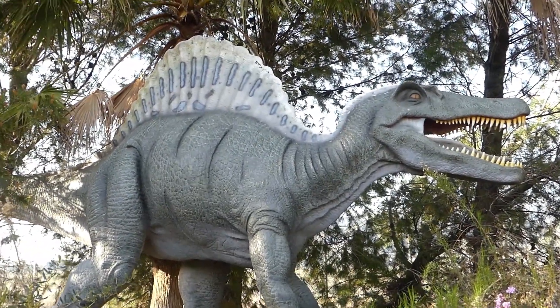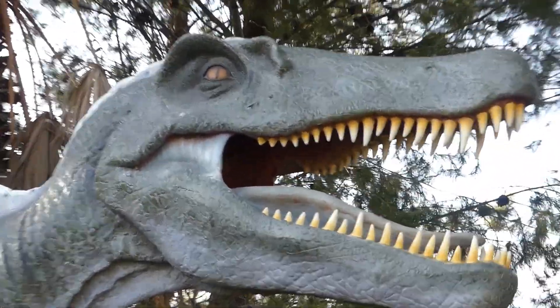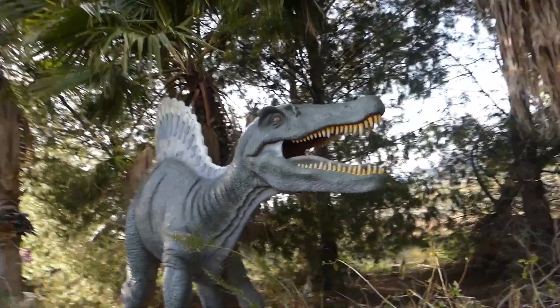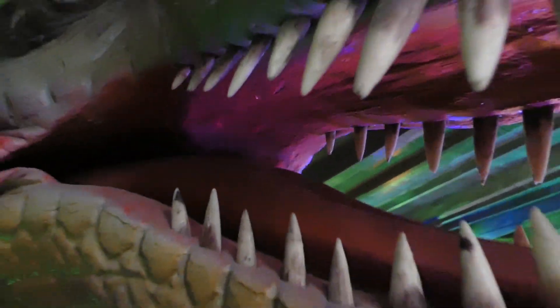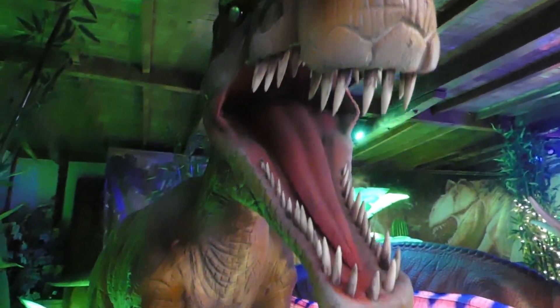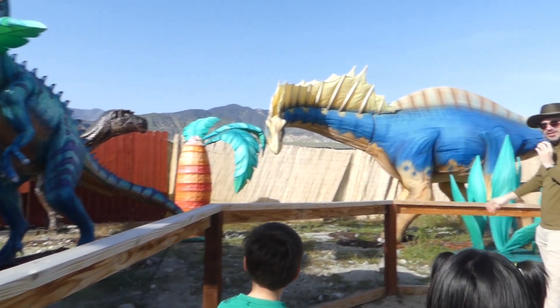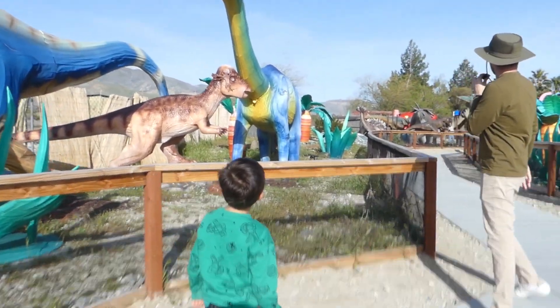Spinosaurus was the largest of all the carnivorous dinosaurs. Scientists estimate that the Spinosaurus was 41 to 47 feet long and weighed up to 46,000 pounds. Look at all these crazy dinosaurs. Look at all the different colors. It looks very nice here.